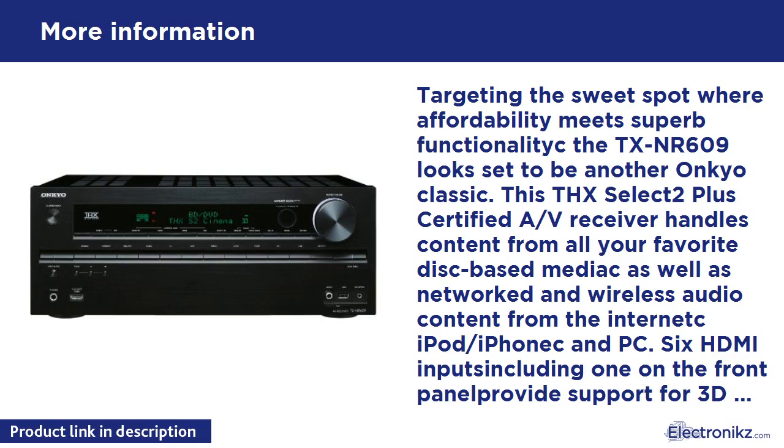Onkyo's UWF-1 wireless LAN adapter removes unwanted cables. This small optional unit is worth way more than its tiny price. Connect the UWF-1 to the USB port on any compatible 2011 Onkyo network receiver and bring your music through your wireless router into your Onkyo system. Now internet radio and audio files stored on your PC can be played back with the superior fidelity of your main Onkyo system, with no cable clutter — a sensible and inexpensive solution.